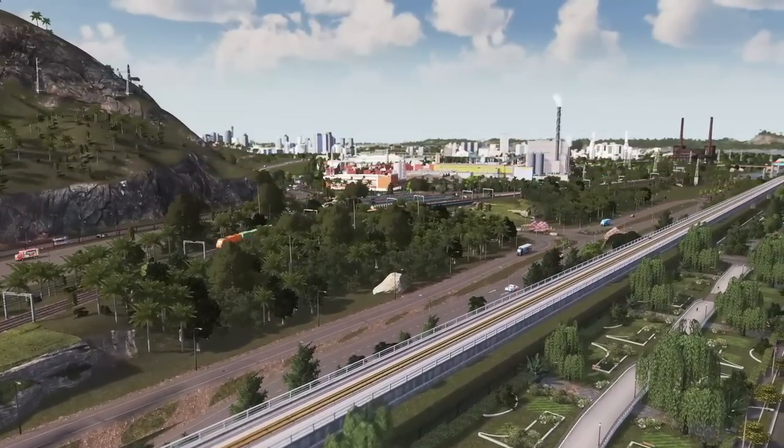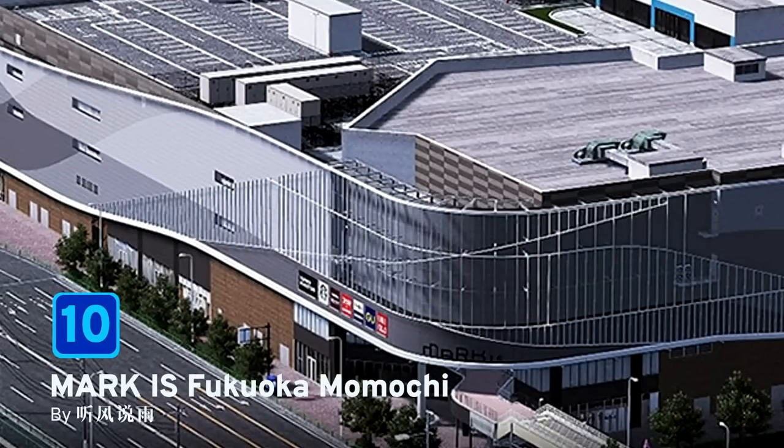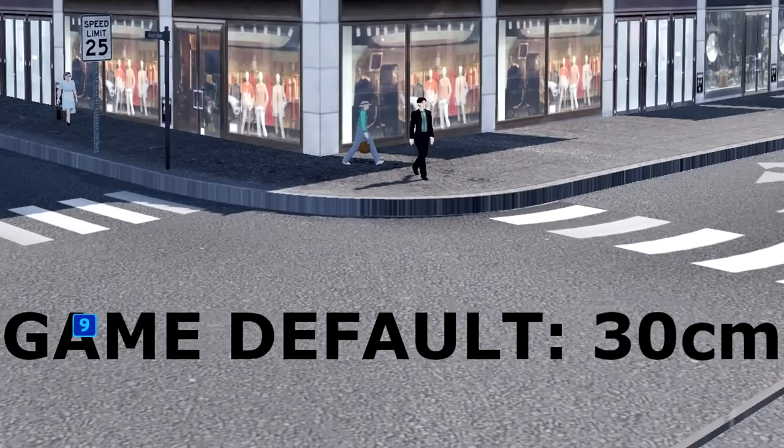At number 10 we have Marquis Fukuoka Momochi. This asset is based on a contemporary shopping mall with Japanese and global chains, plus traditional restaurants and cafes. Be sure to read the Steam listing carefully to ensure you are subscribed to all the needed lights, lamps, signs, and seats to enable this building to shine.